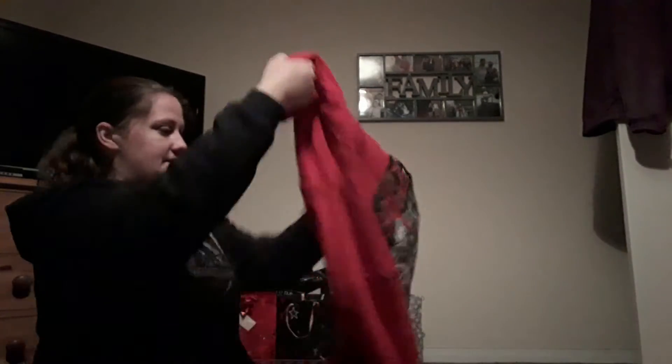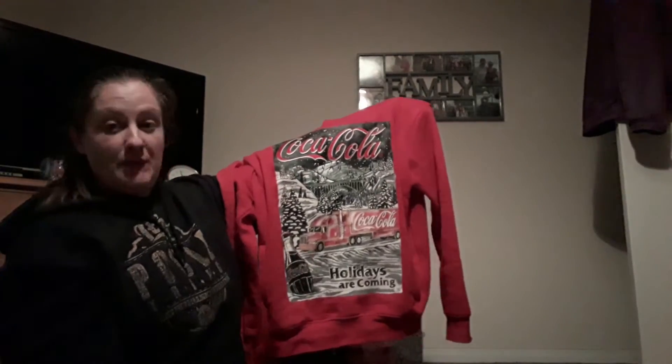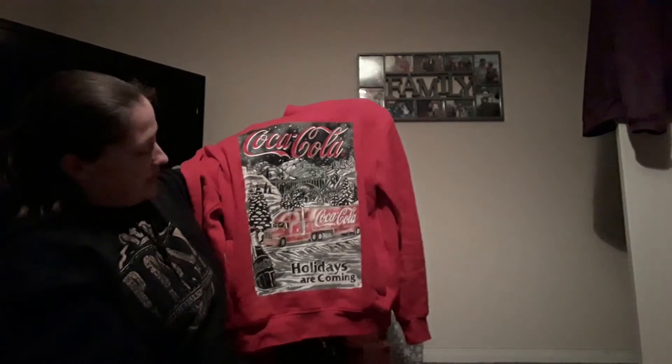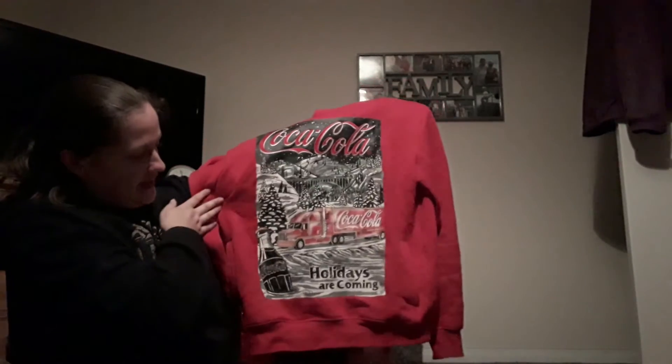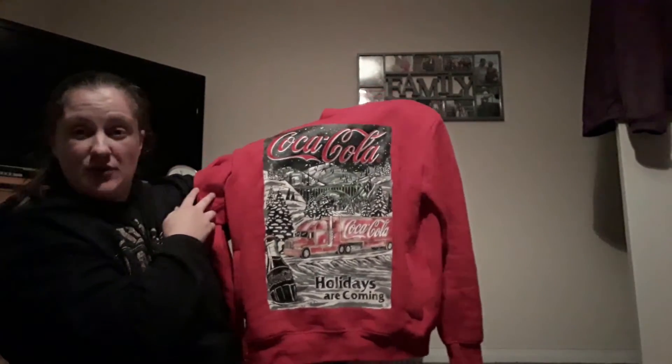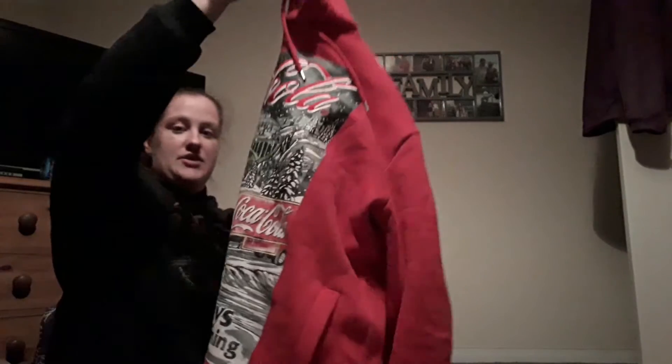Also Christmas themed is this one — my Coca-Cola Holidays are Coming hoodie, which is also going to be put away once it's completely clean. This was also from Primark and I just really liked it. It's a really cosy hoodie, so I'm looking forward to getting it back out again for Christmas next year.